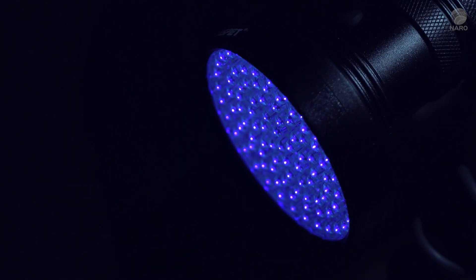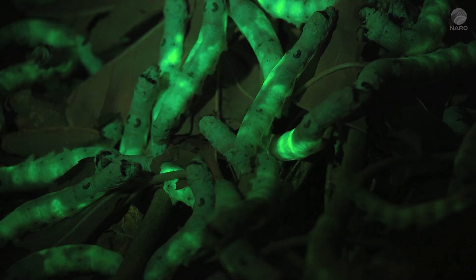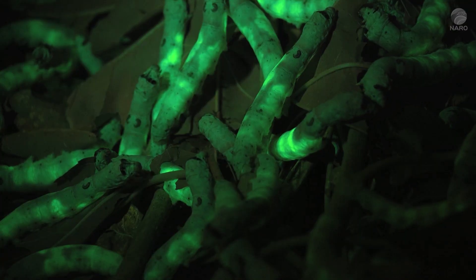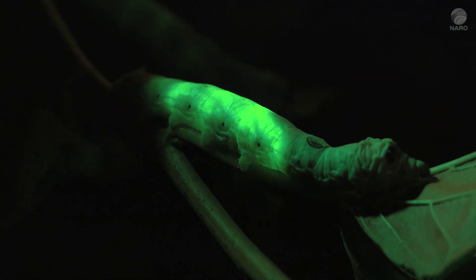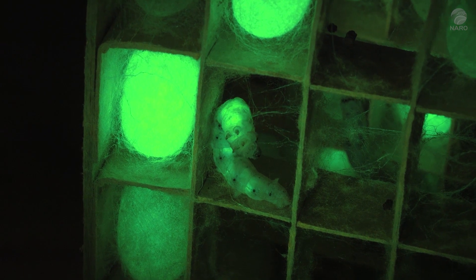When the larva is illuminated with blue light and a filter is placed over it, its abdominal area glows and you can see that the fluorescent protein is being made inside its body. The fluorescent protein is contained in the fibroin layer of the silk thread, and when the time comes to spin its cocoon, the larva ejects fluorescent thread.